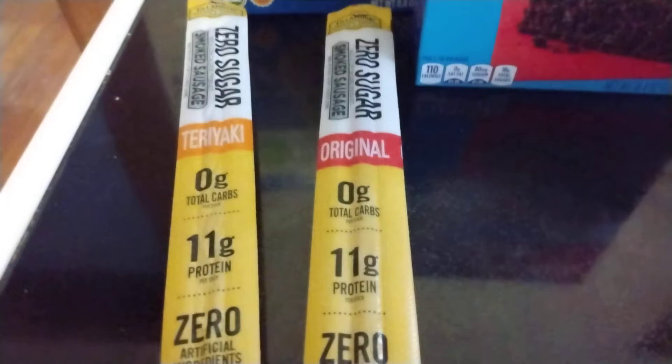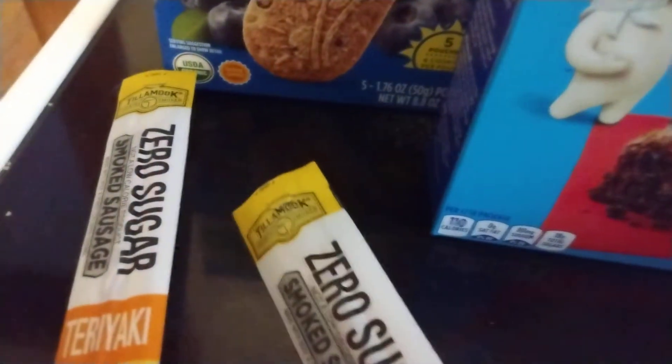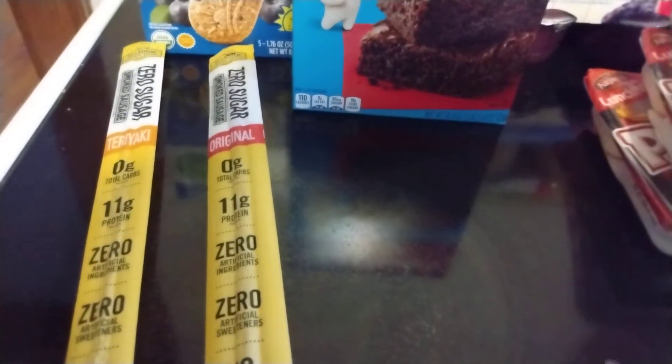I grabbed two of these — Tillamook smoked sausage sticks, zero sugar, one teriyaki and one original. They were on sale for $1.25 a piece. These are great for when I'm headed out the door for errands — they help me avoid driving through a fast food place or stopping at a 7-Eleven or Circle K to grab a bag of chips or whatever. Just some quick snacks I can take out the door.